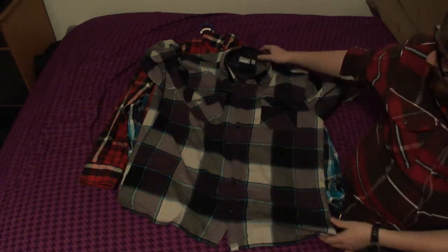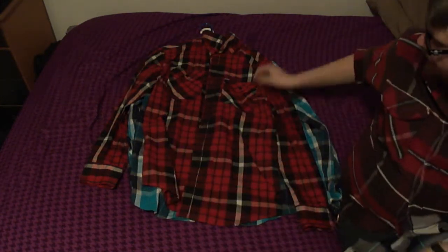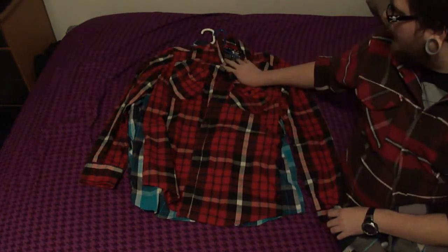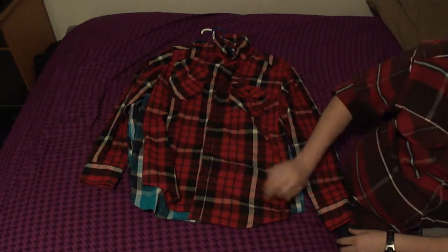This is a Vans plaid shirt that I picked up at the end of last season for like three bucks. It's good, I like it. The sleeves are rolled up from the last time I wore it.